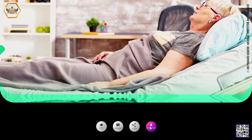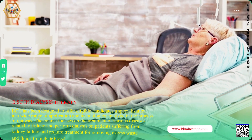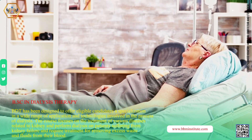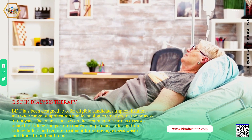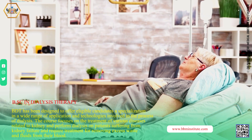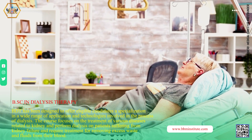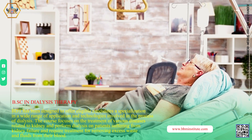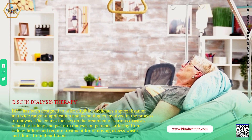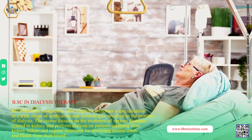BSC in Dialysis Therapy. BDT has been designed to offer eligible candidates a specialization in a wide range of applications and technologies involved in the process of dialysis. The course focuses on the treatment of various diseases related to the kidney and performing dialysis on patients suffering from kidney failure who require treatment for removing excess waste and fluids from their blood.